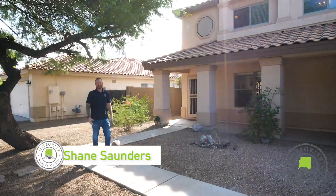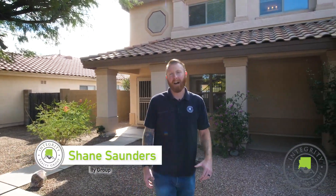Welcome to Arizona Estates in the heart of Chandler. Today we're going to show you this 3,100 square foot five bedroom two and a half bath home that has a ton of features. Let's go in and check out this beautiful home.